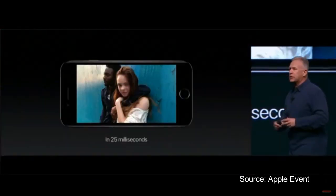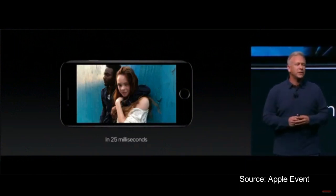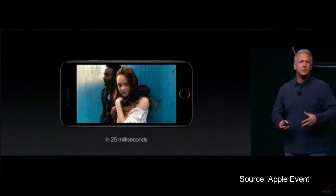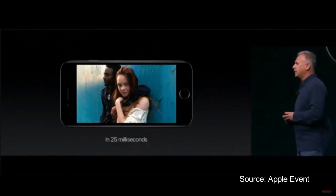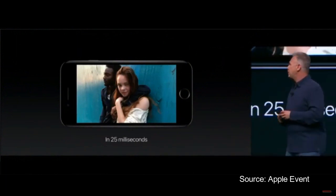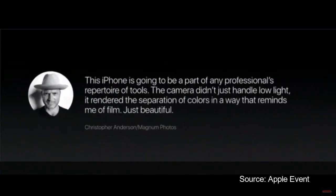What matters most is the pictures you can take with the iPhone 7. We've given iPhone 7s to a number of great photographers and asked them to show us what's possible directly with this incredible camera. They were so blown away. Christopher Anderson said: "This iPhone is going to be a part of any professional's repertoire of tools. The camera didn't just handle low light — it rendered the separation of colors in a way that reminds me of film, just beautiful."